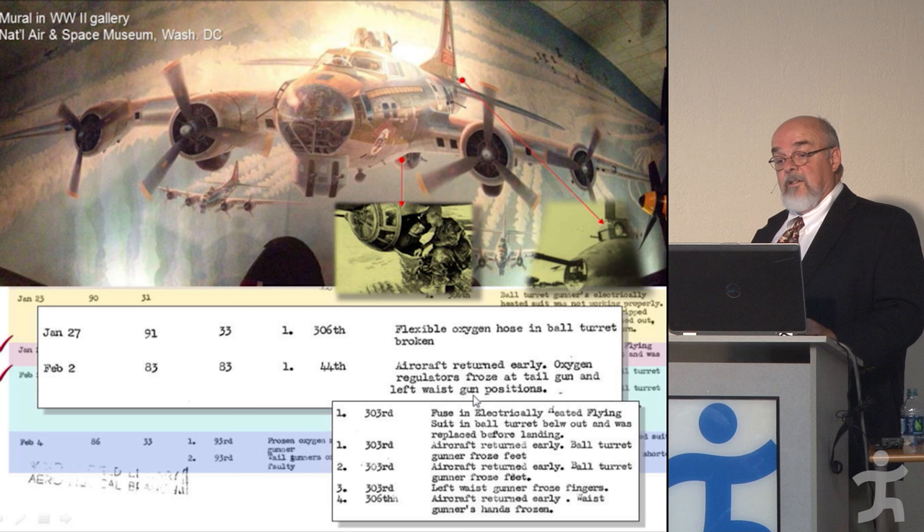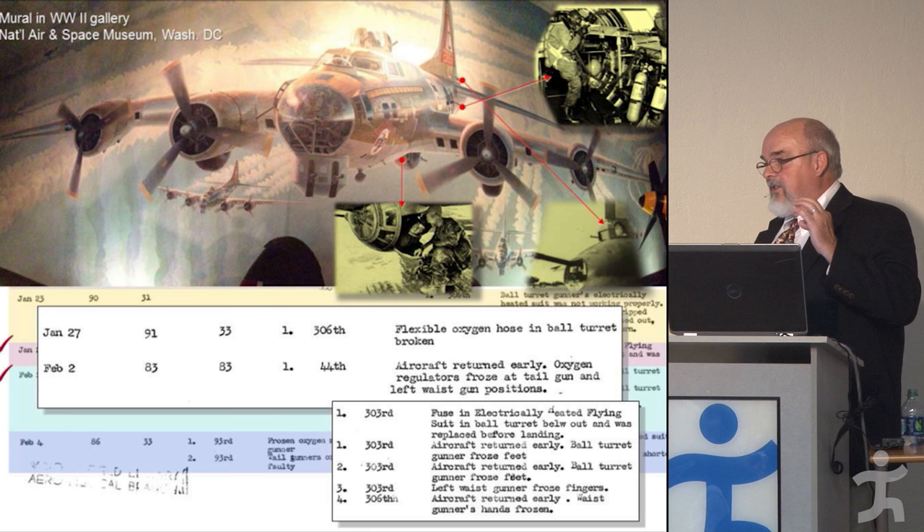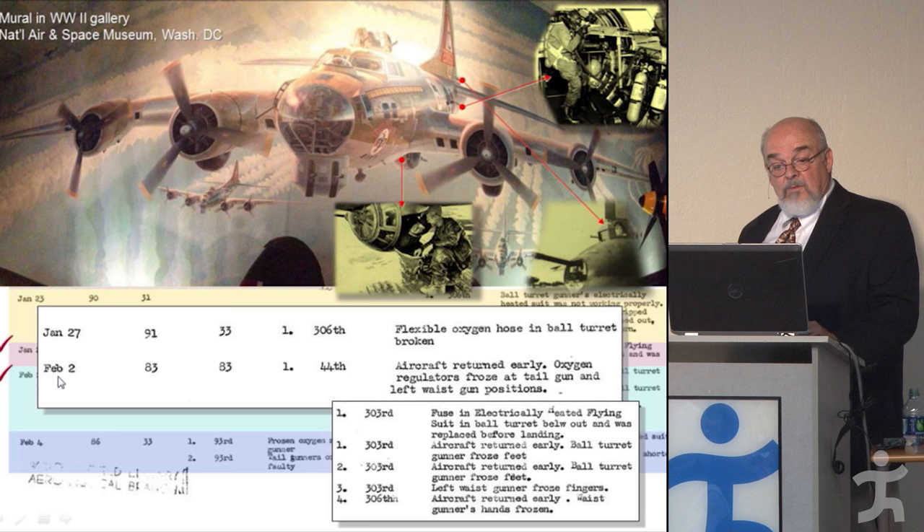So the point was, if the oxygen equipment didn't work and if they weren't just cold but actually freezing, the mission simply didn't happen. The worst scenario: on February 2nd, 83 planes went out and they all returned — obviously a brutally cold day.